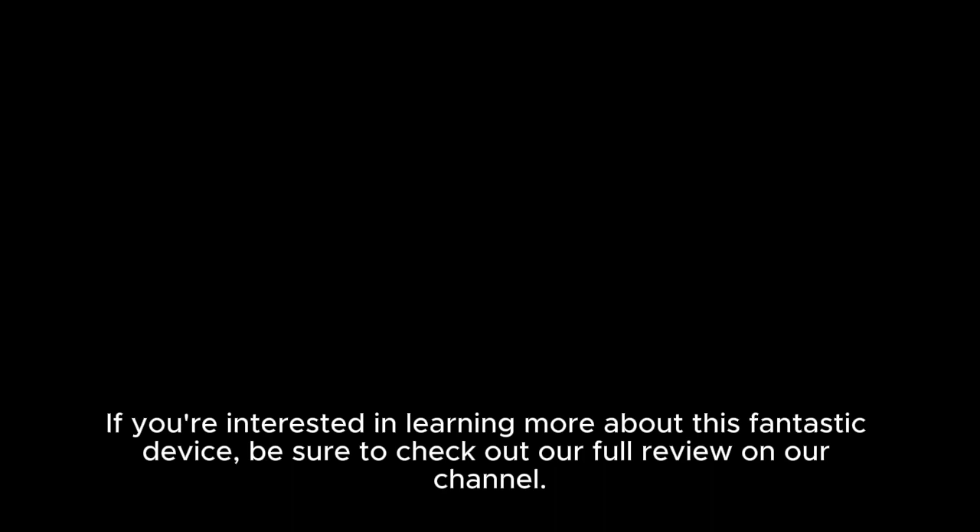With its stunning design and powerful features, this phone is sure to turn heads. If you're interested in learning more about this fantastic device, be sure to check out our full review on our channel. Don't forget to like, share, and subscribe for more tech insights and reviews. Thanks for tuning in, and see you next time!